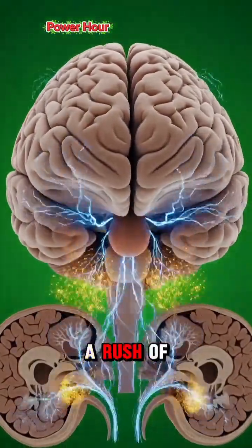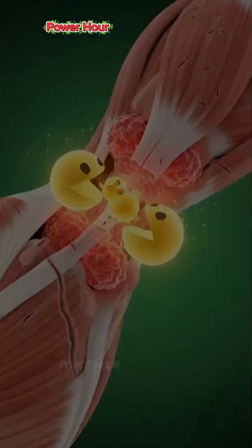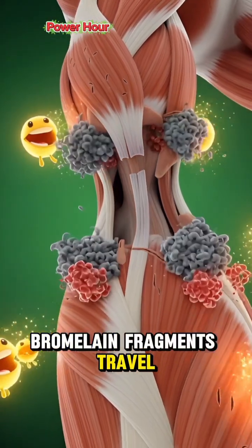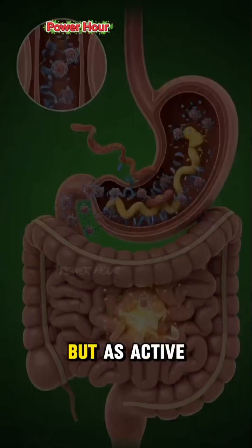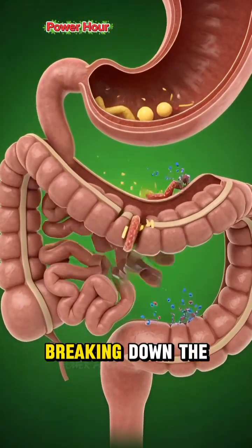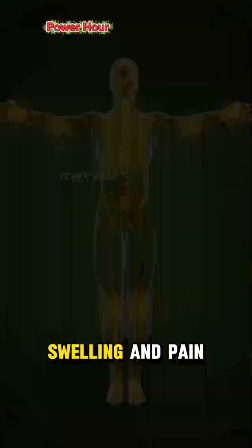Alongside it, a rush of vitamin C and manganese is released. These compounds are swiftly absorbed. Bromelain fragments travel through your bloodstream — not as food, but as active agents. They seek out areas of inflammation, breaking down the debris that causes swelling and pain.